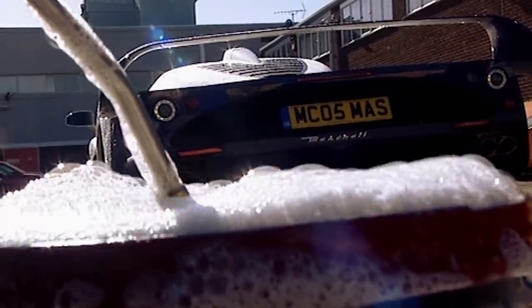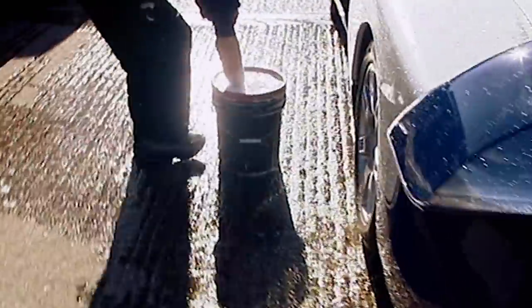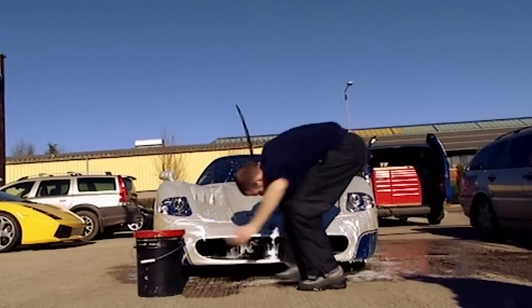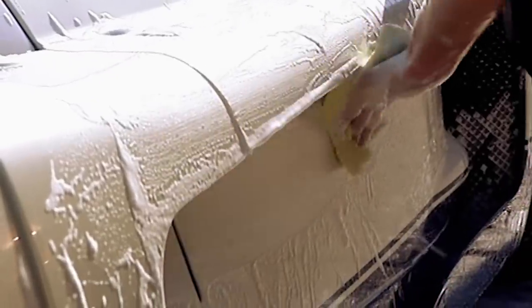Step three is sponging on the suds. A £65 bucket imported from America is filled with a pH neutral shampoo. Every product is chosen with the utmost care — a car like this Maserati MC12 is worth half a million quid and you wouldn't want to damage its paint.